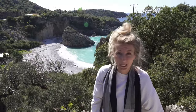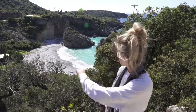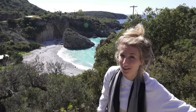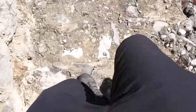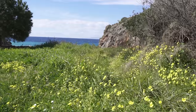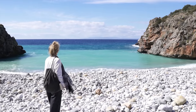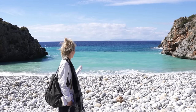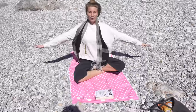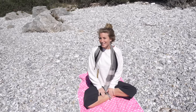We decided to have a relaxing beach day today. We're here in Kardamyli and one beach down we found this little cove - completely isolated with nobody here. We parked on the side of the road and walked down a little stone pathway. Look at that water - so blue, turquoise blue! We found a great spot with small pebbles, reading materials, snacks, and beautiful sun. It's going to be a great day.